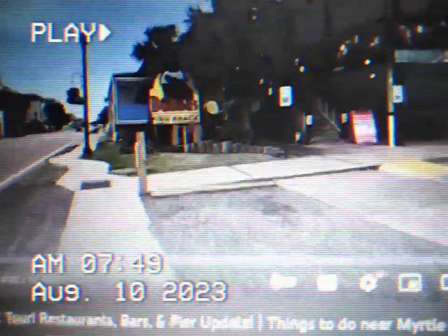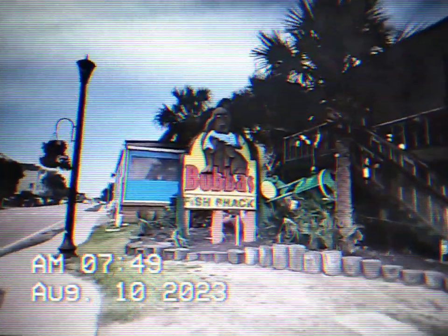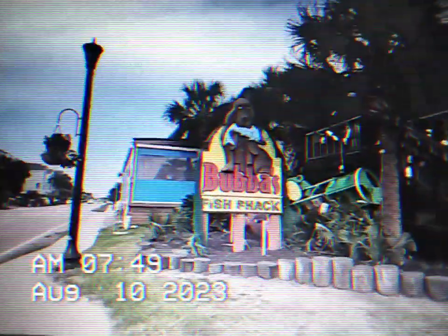Hello from Surfside Beach. We are just south of Myrtle Beach. We're going to give you a tour of the main area of Surfside Beach — a walking tour — show you the restaurants, show you the bars, and then we're also going to give you an update on the pier construction.